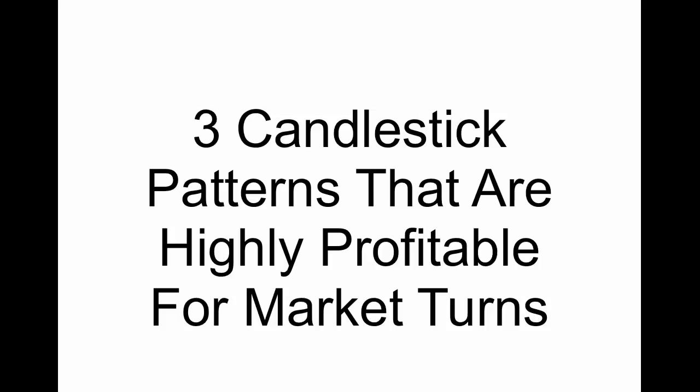Hey everyone, this is Kirk here again at Option Alpha and I wanted to go over in this video three of the candlestick patterns that are highly profitable for market turns. We're going to be talking about candlestick patterns that you can find in the market that will show or give a tell that the market may be turning very soon.